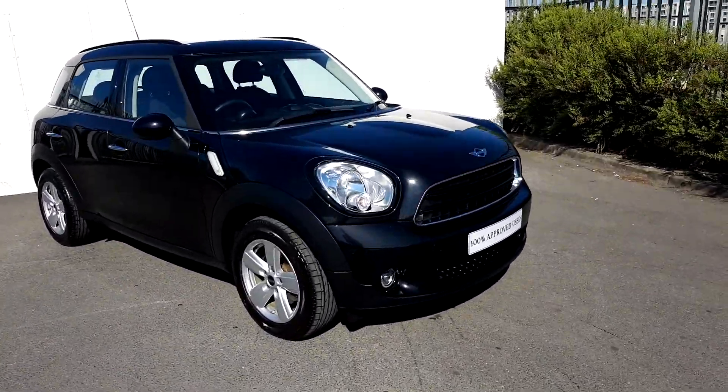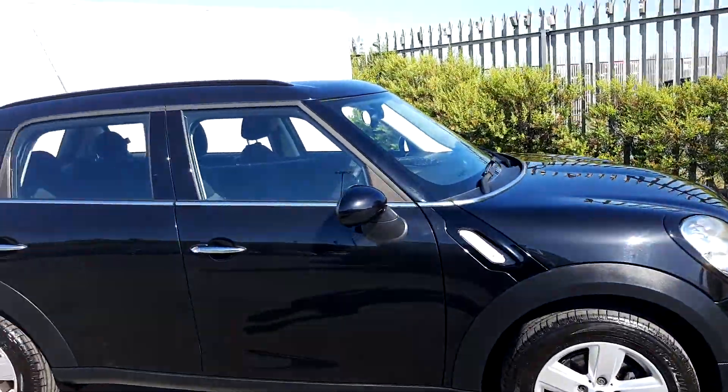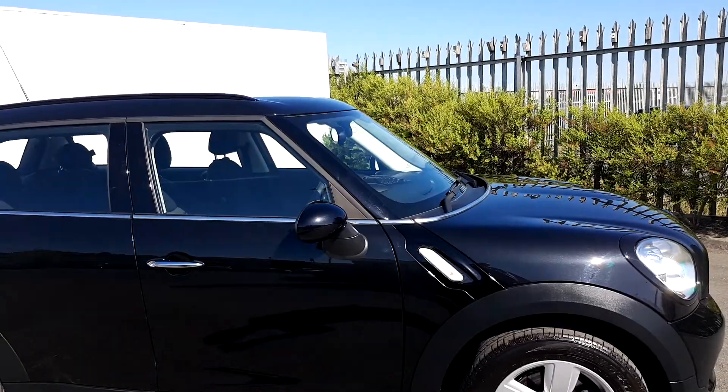The color of the car is absolute black. It's got 16-inch alloy wheels with run flat tires. It's also got an aluminum trim that goes right the way around the car.